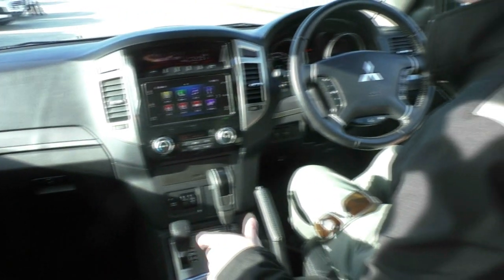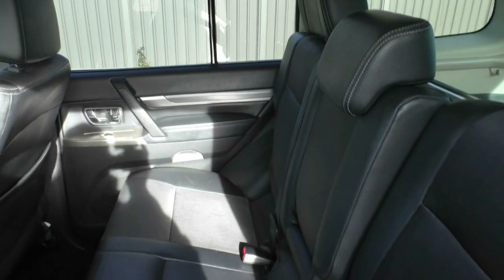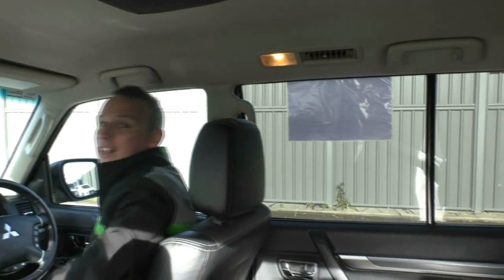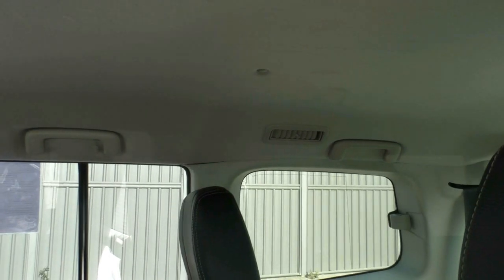Two cup holders and the partial leather interior, which is really nicely appointed. As you can see, moving around the interior it's all in really good order, showing just on 40,000 kilometres. It does also have the Clarion roof mounted DVD system, which is going to be great for the kids on those long trips. Also has air conditioning ventilation for both the second row and third row occupants, so all occupants are well thought of. It does have a very flexible seven seat system.